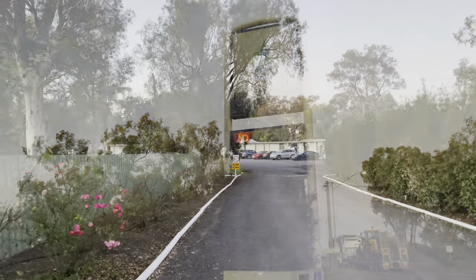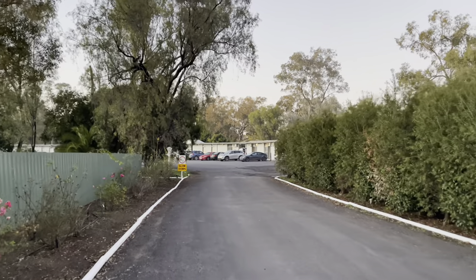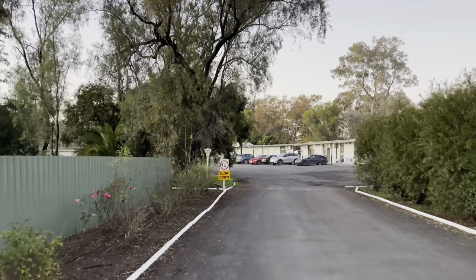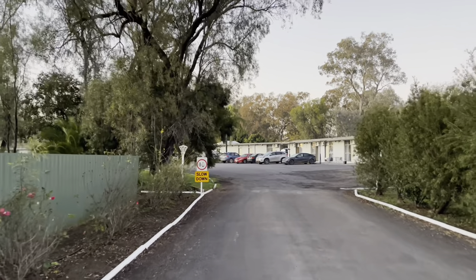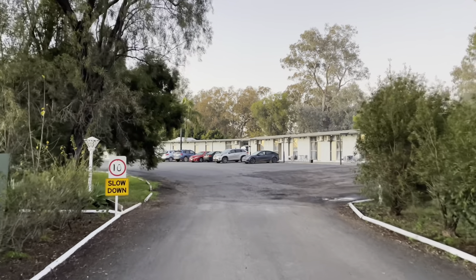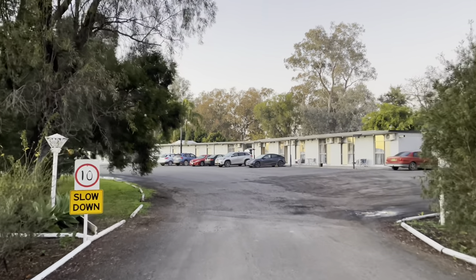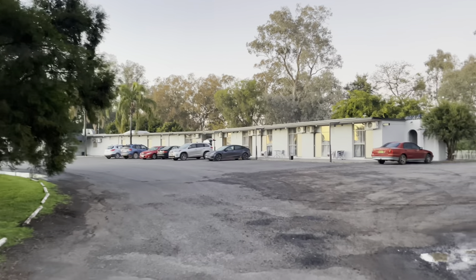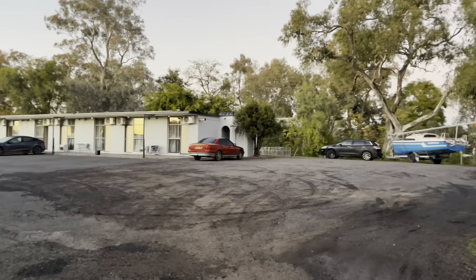So here we are at the Artisan Spa Motel Mori. We are walking in towards our room. It's only 10km per hour driving through here. Where did you choose the hotel?